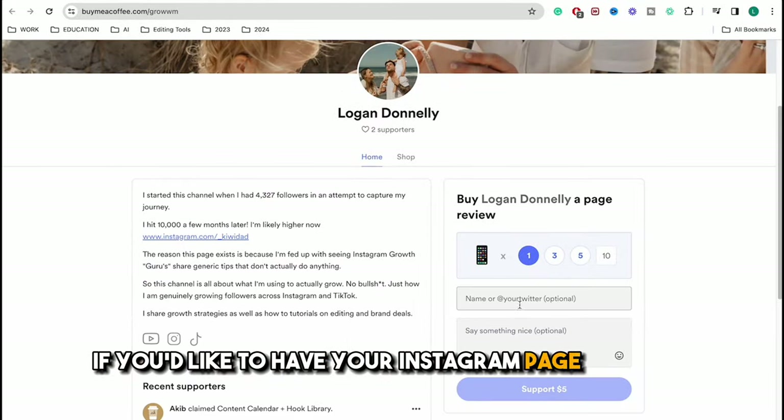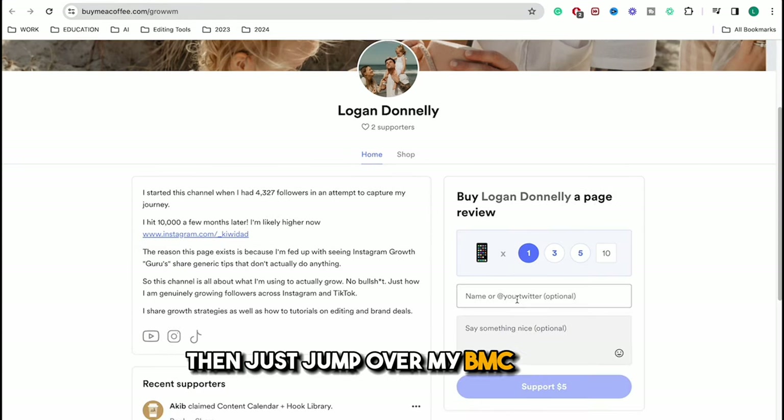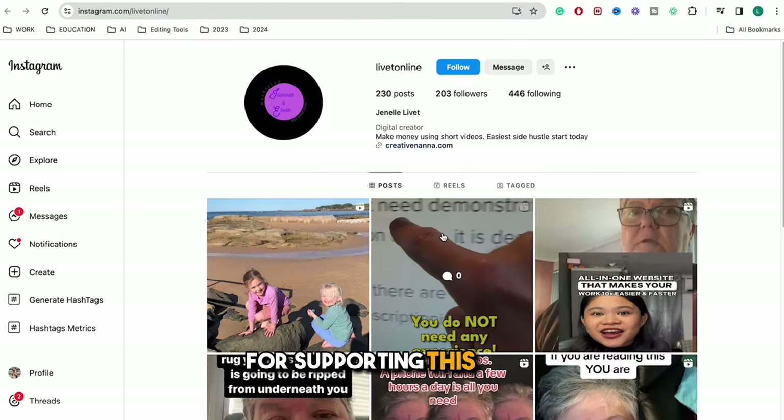If you'd like to have your Instagram page reviewed or have a specific video you'd like to see next, jump over to my BMC page in the description below and leave your Instagram handle. A huge thanks to Rich and Janelle for supporting this video.